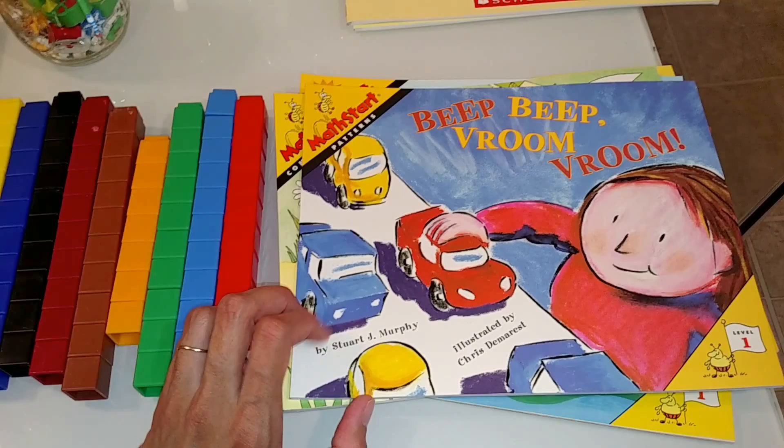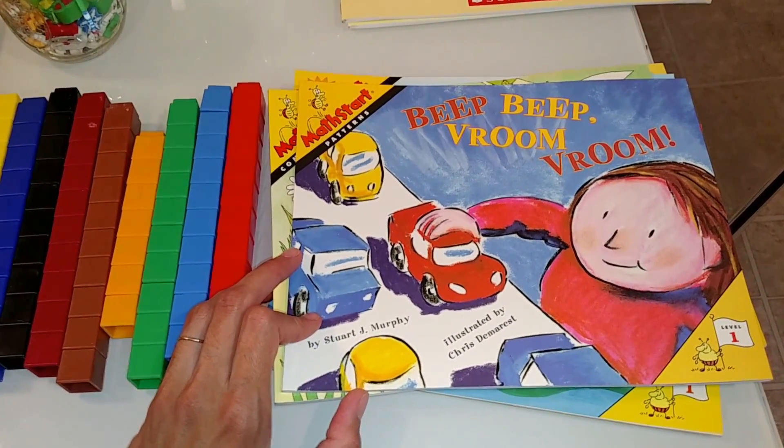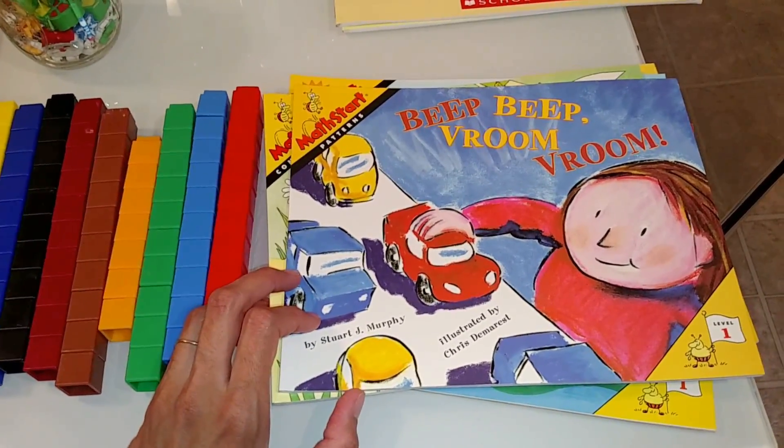I actually bought these on Amazon — I found a good deal from someone selling a whole pack of MathStart books. You can also check eBay or Amazon for these books.